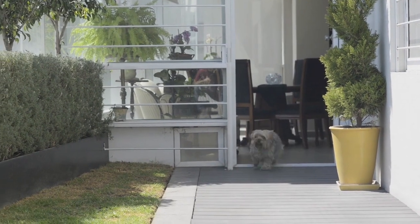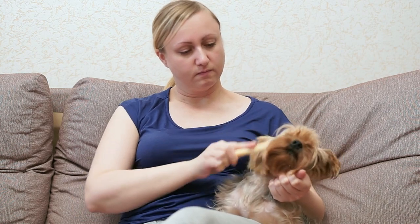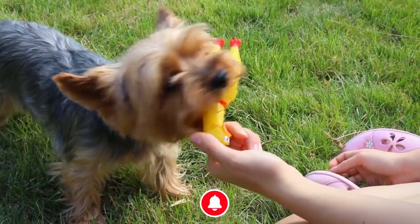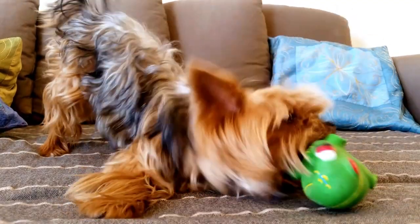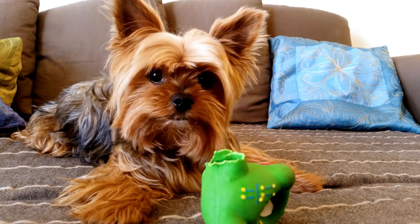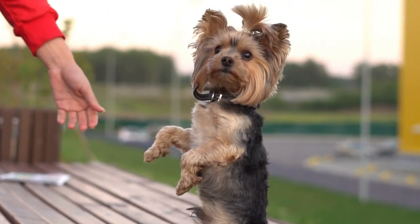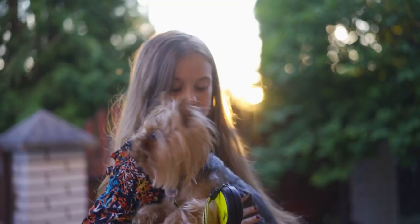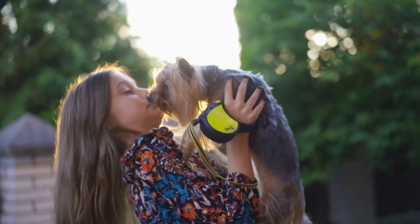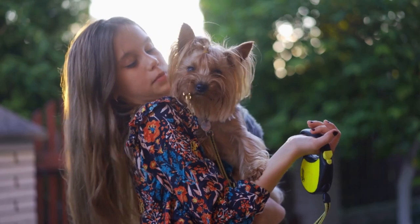Yorkshire Terriers are a versatile breed that can adapt to a variety of living situations. Despite their small size, they can be happy in apartments, suburban homes, or even on farms. While they do require regular exercise and playtime, Yorkies don't need a lot of space to be happy. They can get their exercise needs met through walks, playtime, and interactive toys, making them a great choice for city dwellers or people with small yards. Because they are adaptable and eager to please, Yorkies can be trained to fit in with a variety of lifestyles. They can be excellent travel companions, hiking partners, or even therapy dogs, and their small size makes them easy to transport.